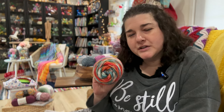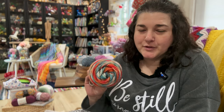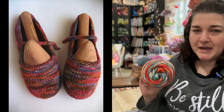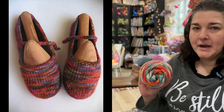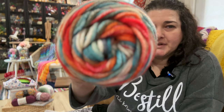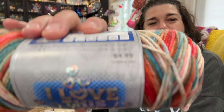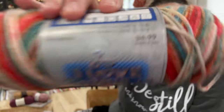I thought about using this for the other pair of ballet slippers I was talking about, and doing a solid heart from one of the colors in it. This yarn retails for $4.99 — which is crazy because it used to be $3.99 or even $2.99 when I first started back in 2013.